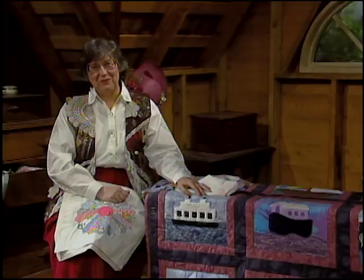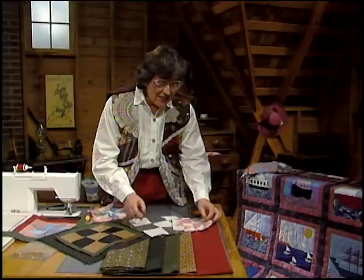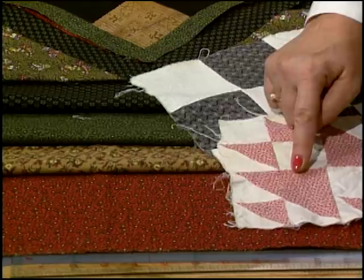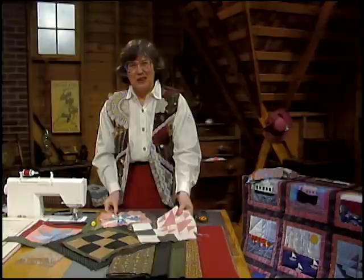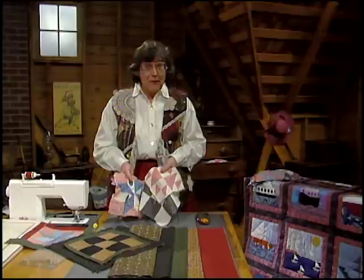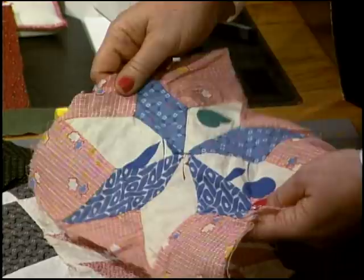I'm anxious to take these blocks and see what we can do with them. The first challenge was to find a fabric that went with them, and I am really pleased with this. This is a reproduction line of fabrics from the 1880s to the early 1900s — actual replicas of fabric that's in the Smithsonian Institute. I love the bright red, all the browns and greens, and this black with a little touch of green just seemed to go so well. I looked at my blocks and they looked so dirty — I couldn't wait to soak them and wash them.